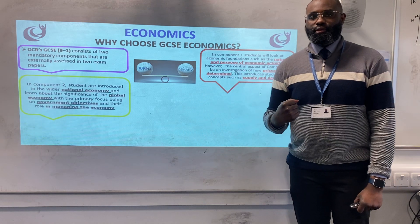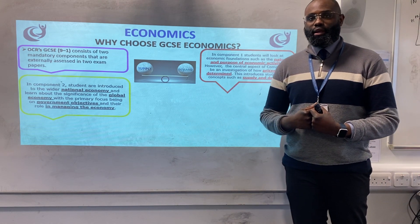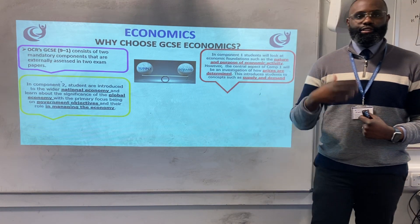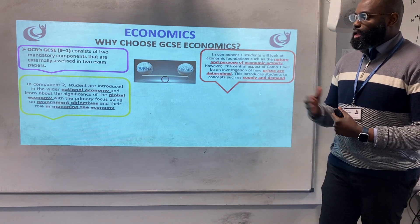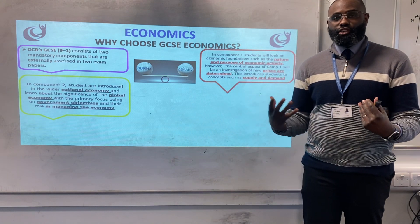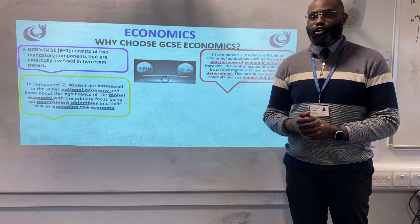Component two, called international and national economics, looks at the national economy as a whole in the UK, as well as the significance of the global economy. Primarily, we focus on key government objectives such as economic growth, inflation, unemployment, and trade. We also look at how the government manages the economy — for example, right now where we have high levels of inflation, what is Rishi Sunak and his cabinet going to do about that scenario?